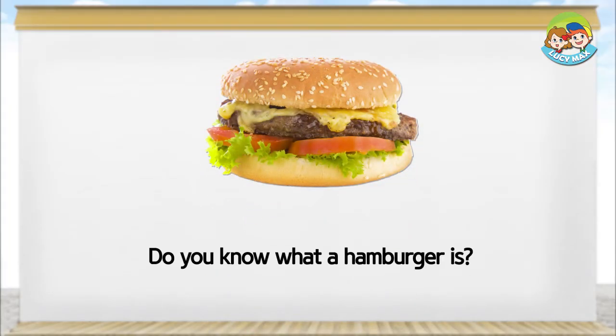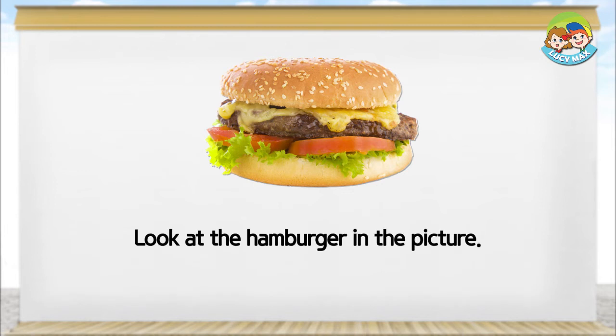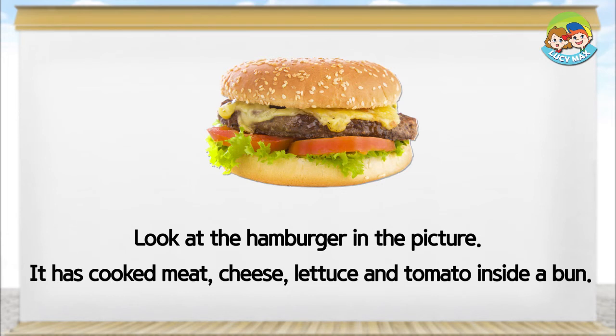Do you know what a hamburger is? A hamburger is meat with other ingredients inside a bun. Look at the hamburger in the picture. It has cooked meat, cheese, lettuce, and tomato inside a bun. Does it look yummy?